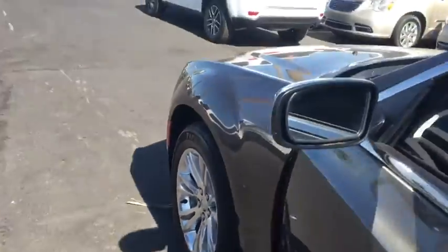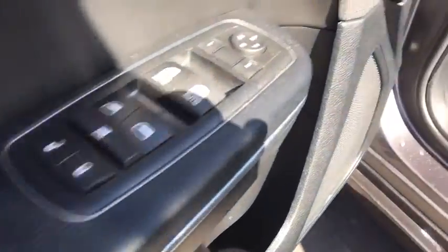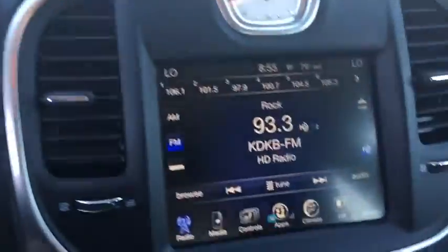Adjustable steering wheel, cruise control, keyless start, auto dimming rear view mirror, aluminum wheels, four wheel disc brakes, floor mats.